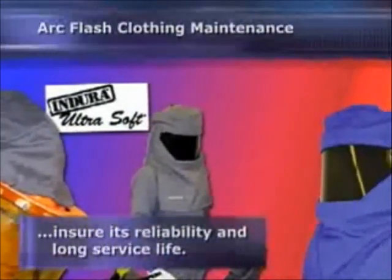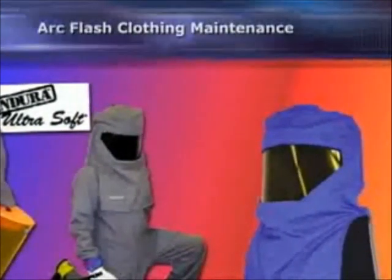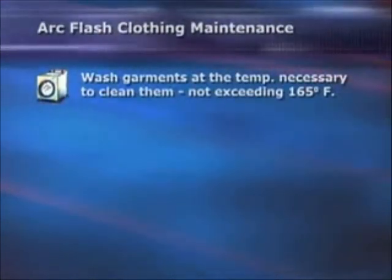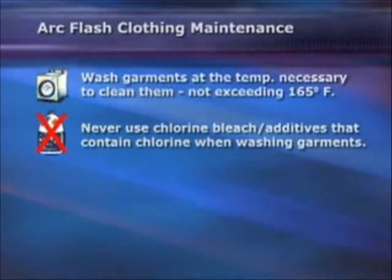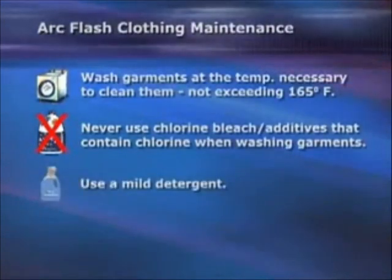It's important that arc flash clothing be properly maintained to ensure its reliability and long service life. Here are some basic care requirements you should follow. Wash garments at the temperature necessary to clean them, not exceeding 165 degrees Fahrenheit. Never use chlorine bleach or additives that contain chlorine when washing the garments. Use a mild detergent.